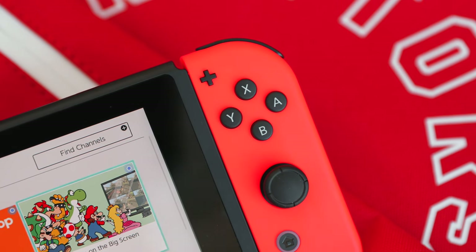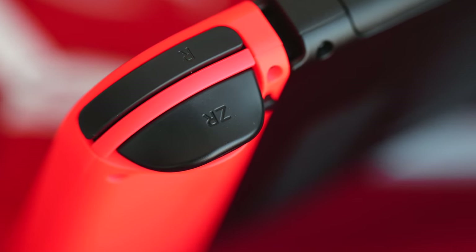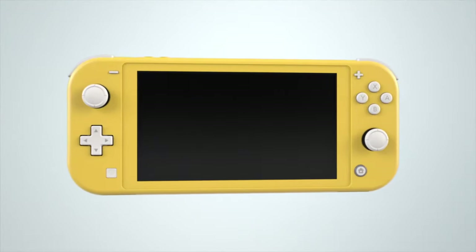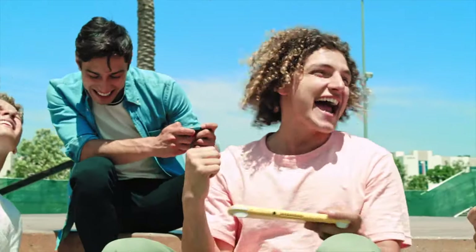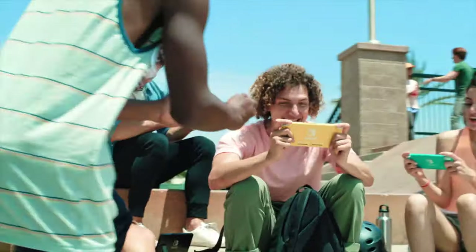If you take a long commute to school or just want something to play in your dorm, a great option is the Nintendo Switch. It's portable, light, fits in your backpack nicely, and you can play all your games whether with friends or by yourself. But the model I actually recommend is the Nintendo Switch Lite, coming out in September. It comes in at a substantially cheaper price, has better battery life, and is a very portable-focused version of the Switch that still lets you play all your favorite games.